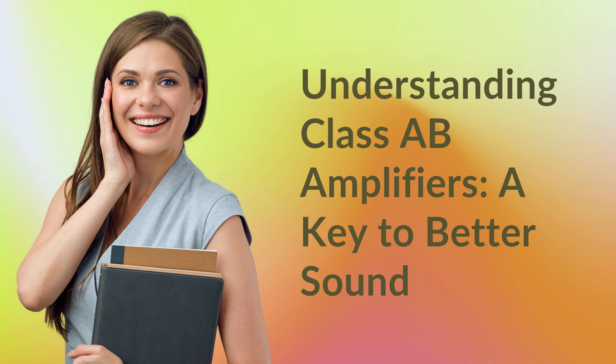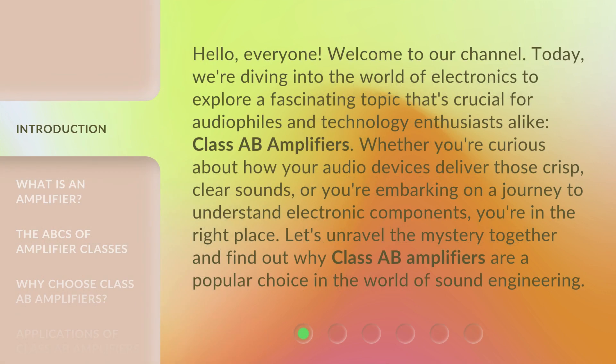Understanding Class A-B Amplifiers: a key to better sound. Hello everyone, welcome to our channel. Today we're diving into the world of electronics to explore a fascinating topic that's crucial for audiophiles and technology enthusiasts alike — Class A-B Amplifiers. Let's unravel the mystery together and find out why Class A-B Amplifiers are a popular choice in the world of sound engineering.